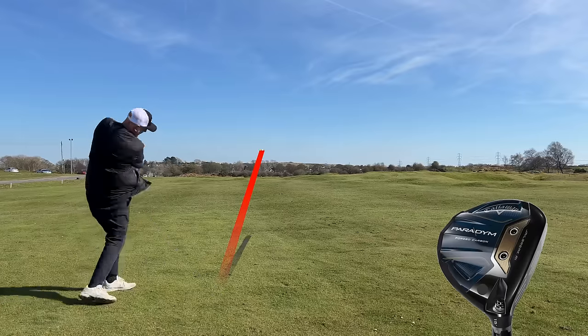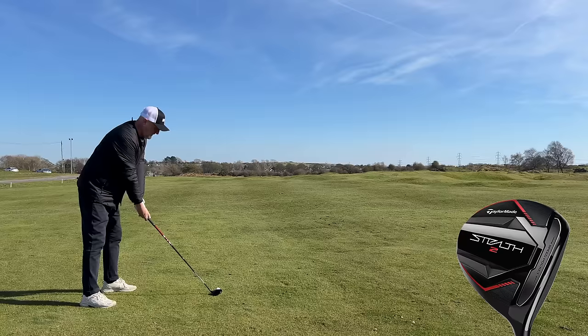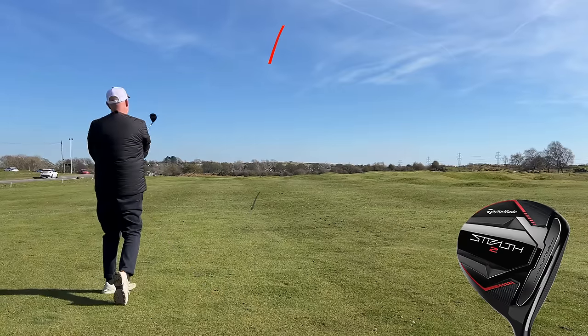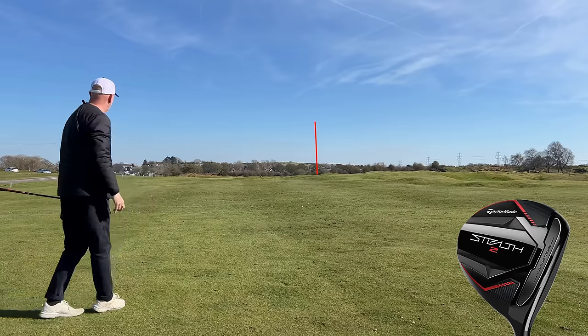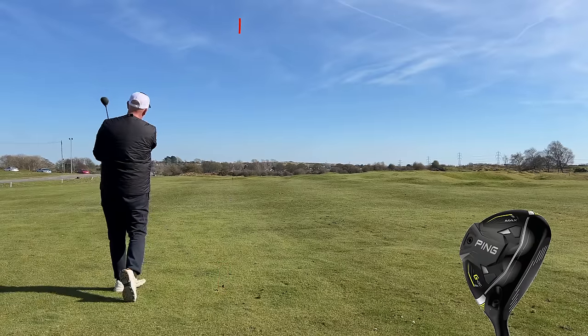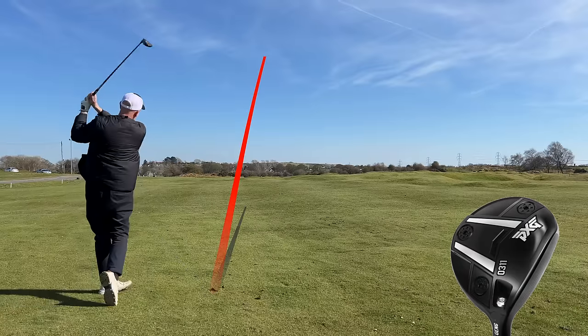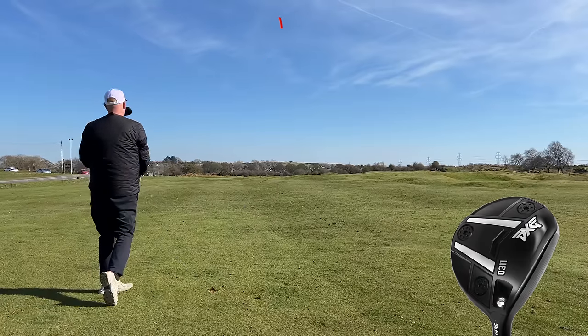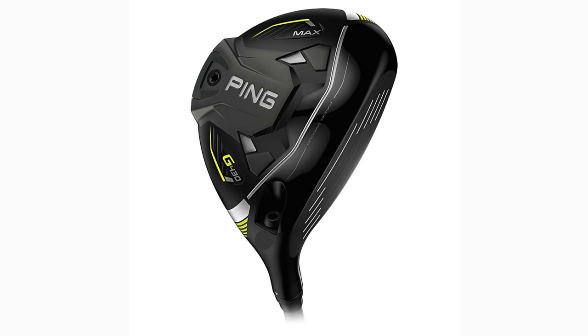I've hit a huge amount of shots on the course with each of these seven woods and also a number of shots for TrackMan data, so I've got extensive performance feedback. But before we get there, what you're going to realize is that there's not huge amounts separating these in terms of performance — though there are some differences. When it gets down to looks, however, these are very, very different, and I think that's going to play a major part in your decision-making process.